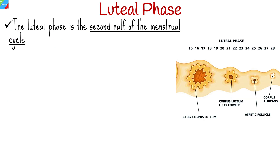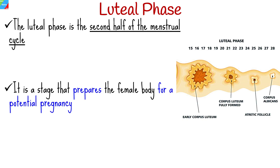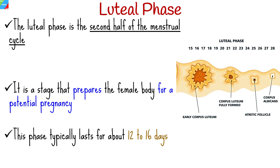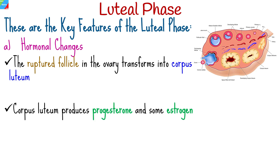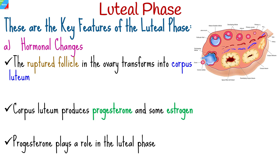The luteal phase is the second half of the menstrual cycle, following the follicular phase and ovulation. It is a crucial stage that prepares the female body for a potential pregnancy, typically lasting about 12 to 16 days. After ovulation occurs, the ruptured follicle transforms into a structure called the corpus luteum, which is responsible for producing the hormones progesterone and some estrogen. Progesterone in particular plays a central role in the luteal phase.